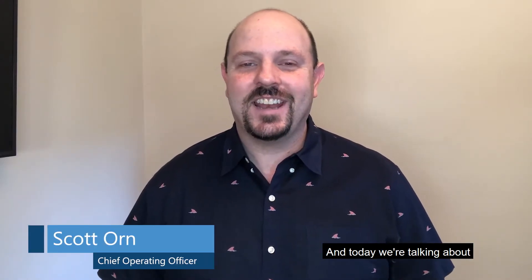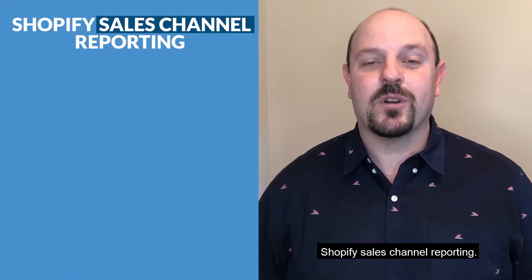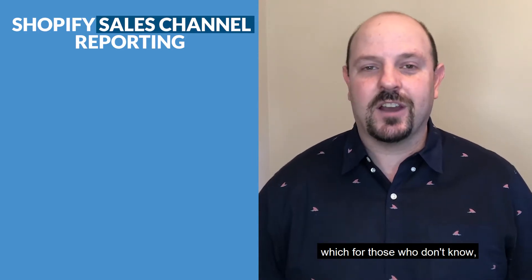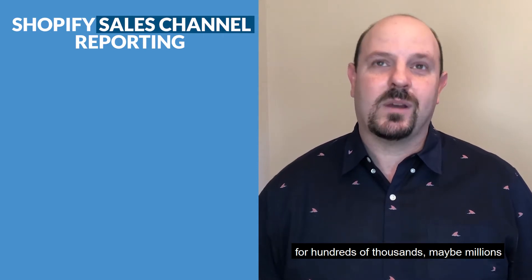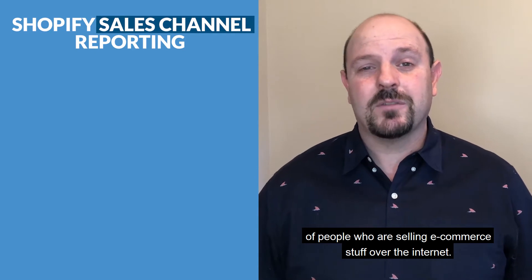Hey, it's Scott Warner, Cruise Consulting, and today we're talking about Shopify sales channel reporting. For those who don't know, Shopify is kind of the go-to e-commerce store provider for hundreds of thousands, maybe millions of people selling e-commerce stuff over the internet.